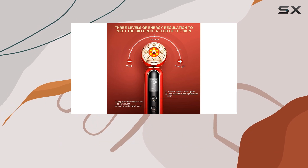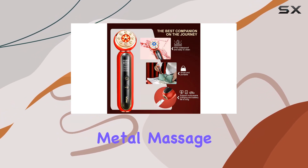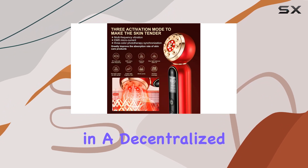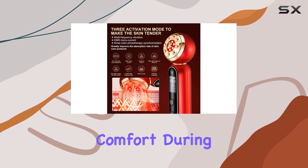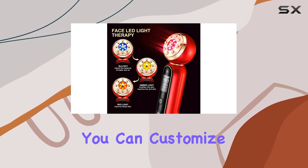The high-frequency facial massage function is another highlight of the VC202. Featuring nine metal massage heads laid out in a decentralized layout, this innovative design ensures maximum comfort during use. Plus, with three-speed adjustment modes, you can customize the intensity of your massage for optimal results.